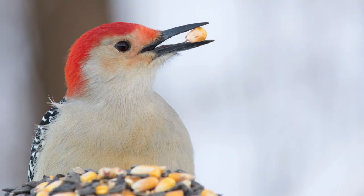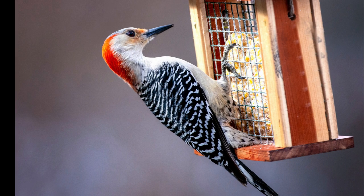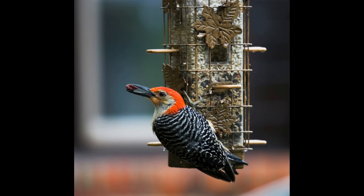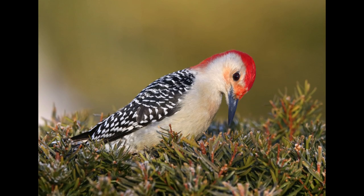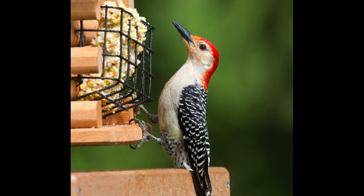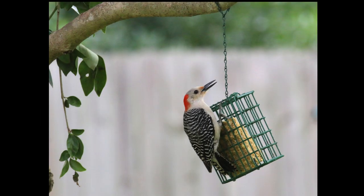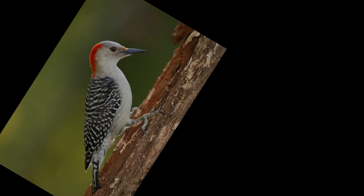Red-bellied woodpeckers are opportunistic feeders, with a diet that consists mainly of insects, nuts, fruits, and seeds. They use their long, strong bill to drill holes in tree bark to access insect larvae, which are then extracted with their long, sticky tongues. In the winter months, when insects are scarce, they rely more heavily on nuts and seeds, often storing food in crevices in the bark for later consumption.